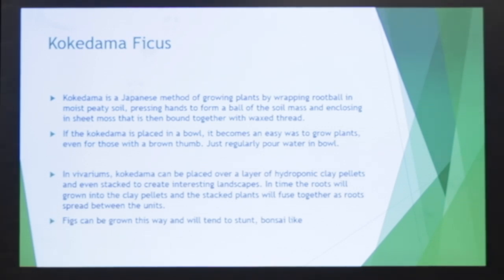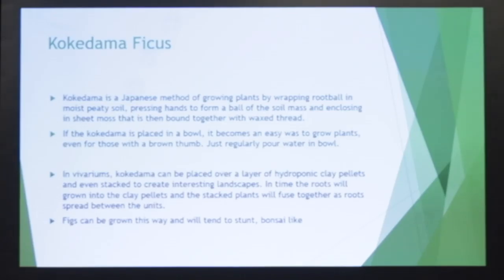Here's another thing which is very interesting, called kokedama. It's a method of growing plants where you put the plant into a soil mass, then wrap moss around it, and you can tie it with some waxy thread like dental floss. They can also be put on hydroponic clay pellets, and you can stack them to create some very interesting growth. They tend to naturally bonsai if you do kokedama. Here's an example with Ficus benjamina.